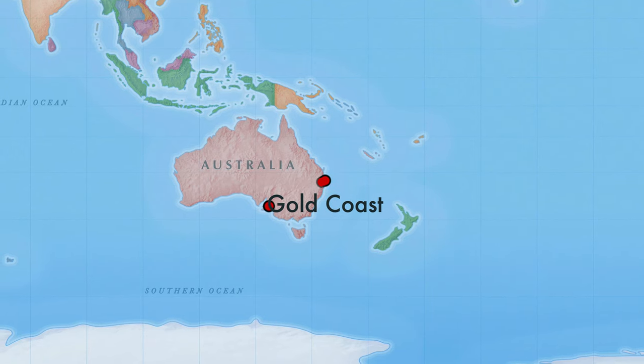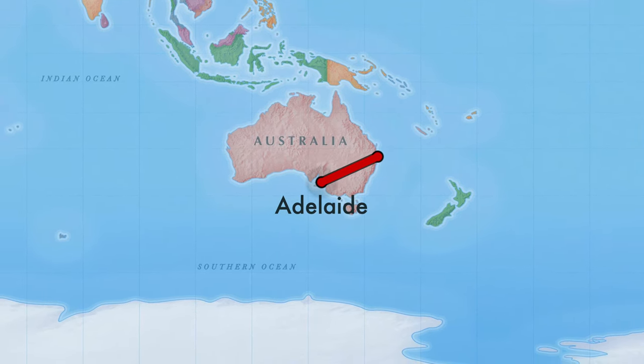Hello guys, welcome to another video of mine. I'm now at Gold Coast Airport in Queensland, Australia. This is my last day in the Sunshine State. I'm about to fly Virgin Australia from Gold Coast to Adelaide, South Australia.